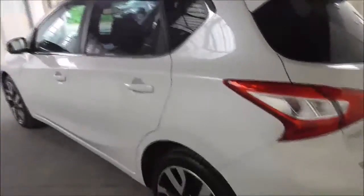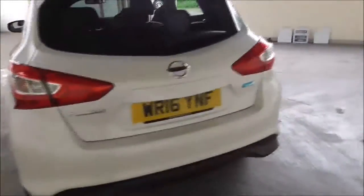Finished off in a very lovely pearl white. You've got rear tinted windows, indicators on the mirror caps, along with a 360 degree reversing camera and a huge range of features I'll show you throughout the video.